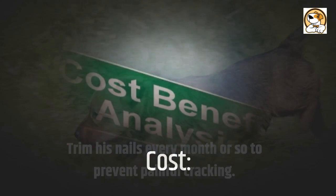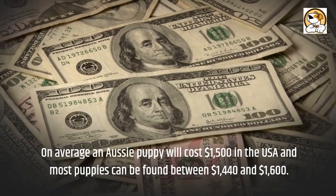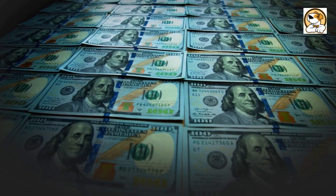Cost: on average, an Aussie puppy will cost $1,500 in the USA, and most puppies can be found between $1,440 and $1,600. First-year costs are around $3,920 and will be roughly $1,210 per year, or $101 per month. Through the dog's lifetime, the average cost of owning an Australian Terrier is $18,440.